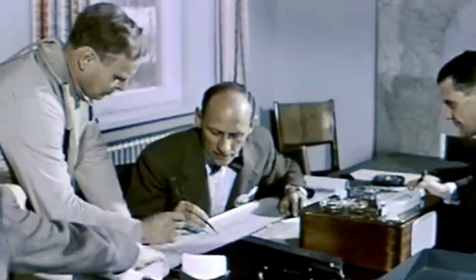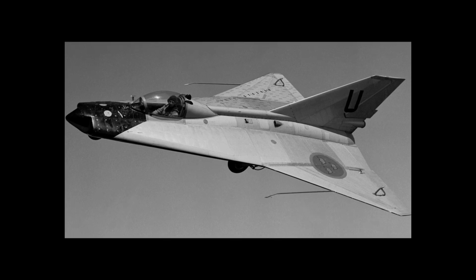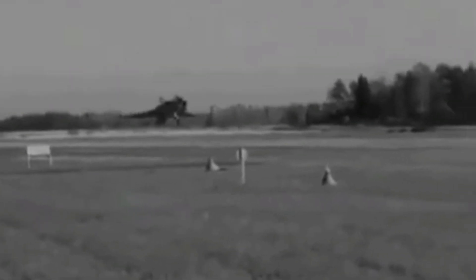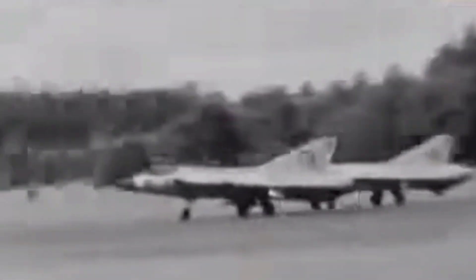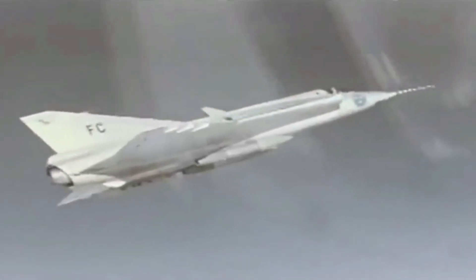A subscale test aircraft called the Saab 210, nicknamed Little Dragon, was constructed in Sweden to test the double delta wing configuration. It first flew in January 1952. The results of these flights led to an order for three full-size Draken prototypes. The first of these prototypes, not fitted with an afterburner, conducted its maiden flight in October 1955.